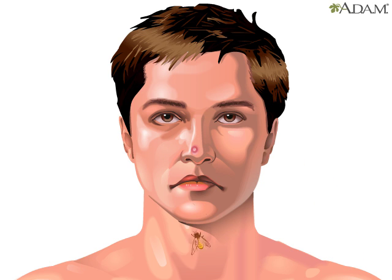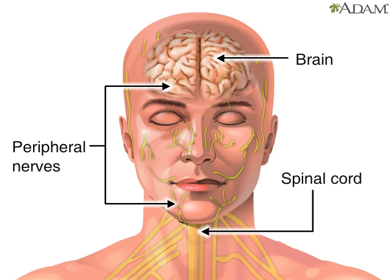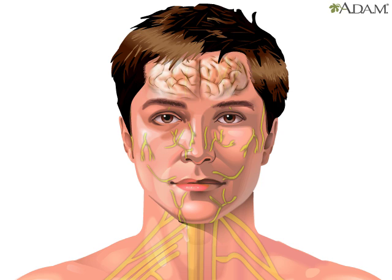Ouch! Gotcha! Pain, although often uncomfortable, is a protective mechanism that alerts us to potential or actual harm to the body's tissues. Here, the peripheral nervous system sent a pain message to the brain that a bee sting occurred on the nose. Let's take a look at an instant replay to see how this communication works.